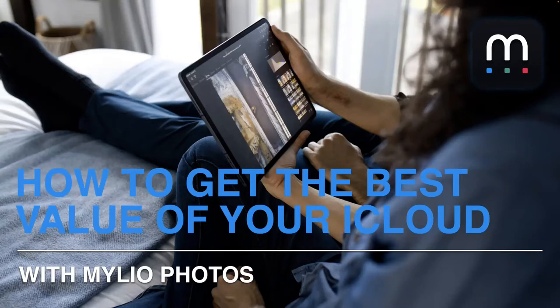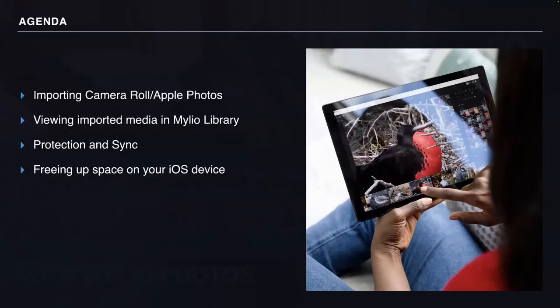First, I want to talk about importing your photos from your MacBook, iPhone, and iPad devices. Then I'll talk about different ways to view your camera roll and Apple Photos media in your Mileo library. Then I'll explain how to set up your Mileo library in order to have your Apple Photos protected. And last but not least, how to free up space on your iOS device.